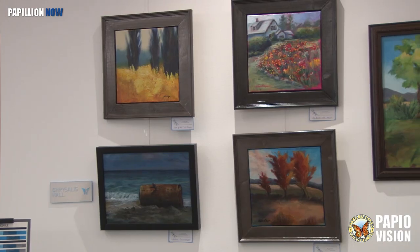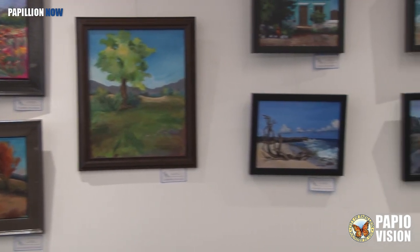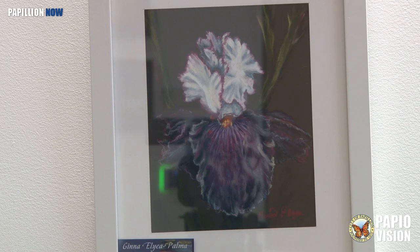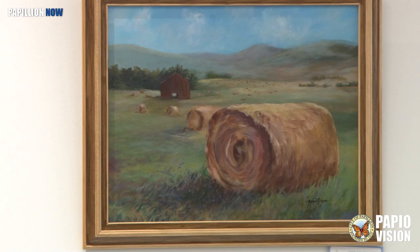I took a very long hiatus from art. Now I'm getting back into doing art again, and I really enjoy it. A lot of this I did in the last year — COVID. Painting a lot. It reduces stress level a lot.